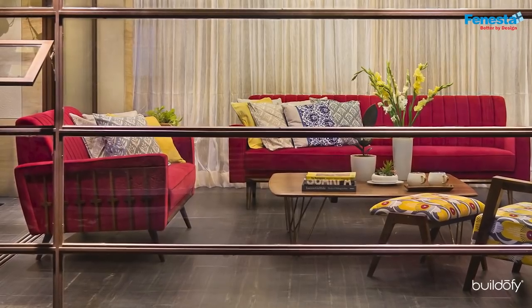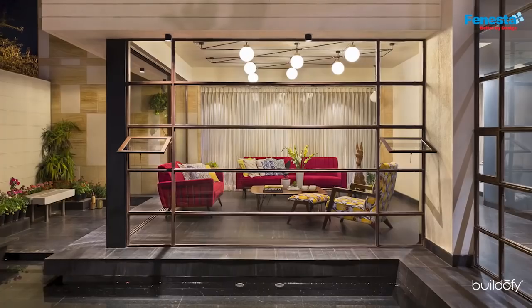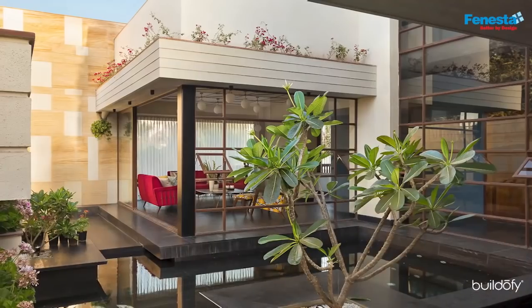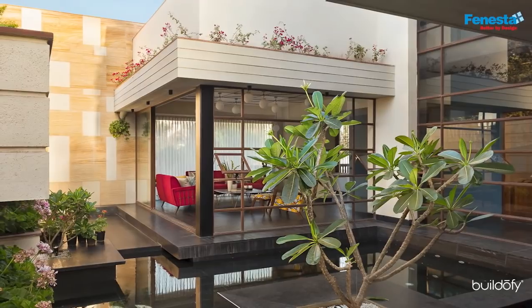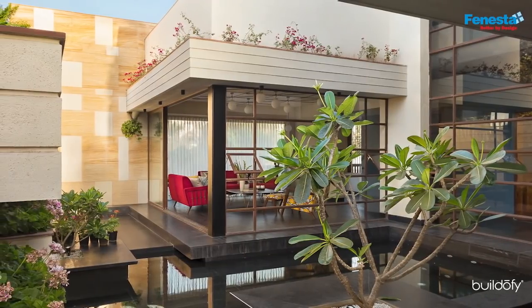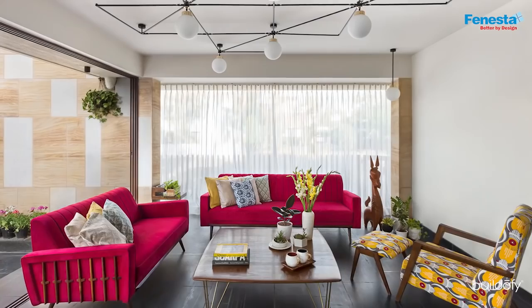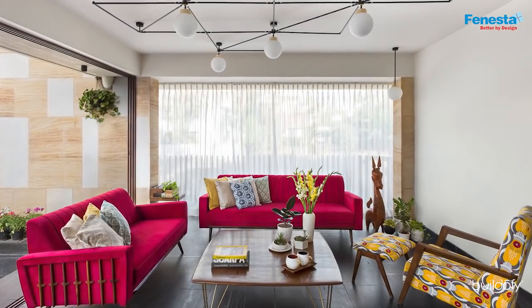The living room is a sheer glass box that brings in a sense of outdoors from three sides. It is a humble one-storied volume and holds a terrace garden on top. The furniture pieces are cheerfully bright and contrast well with the subdued shell of white, black and brown.